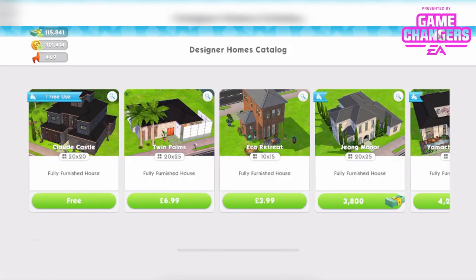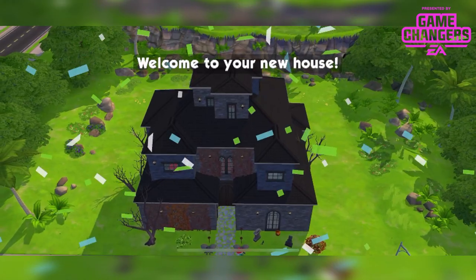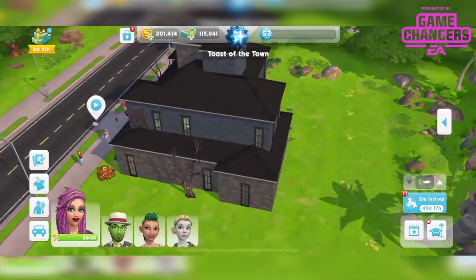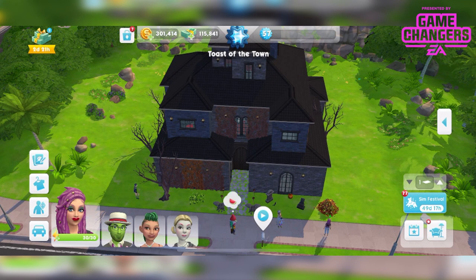It's a 20x20 fully furnished house — Claude Castle. You can tap the magnifying glass if you just want to see it. If you want to place it, tap the free button. Once you've placed it once you will have to pay to place it again — we'll look at the price in a minute. So let's just place this now. I saw this house on a call with the gurus ahead of time and it did not wow me. I'll show you around but I can't promise I'll be excited. Hopefully in person it's a bit better, we'll see.